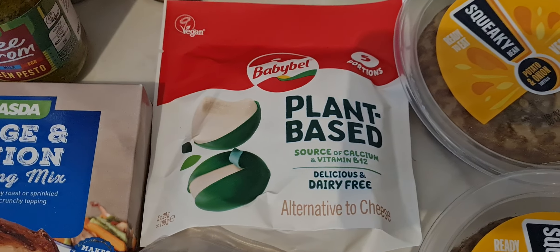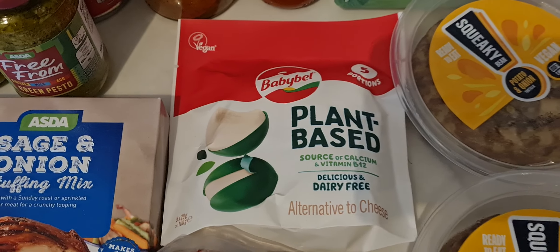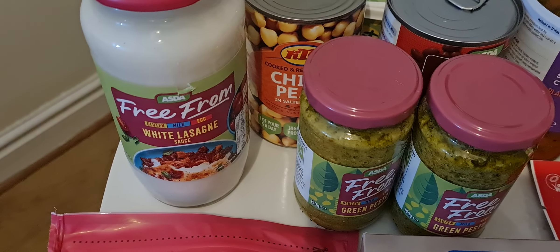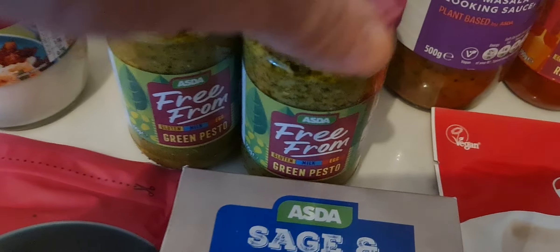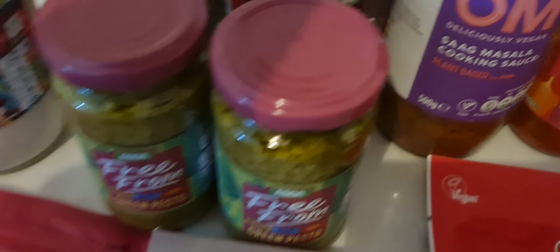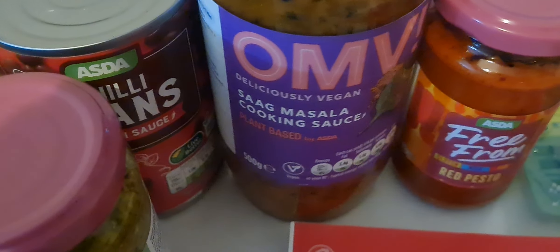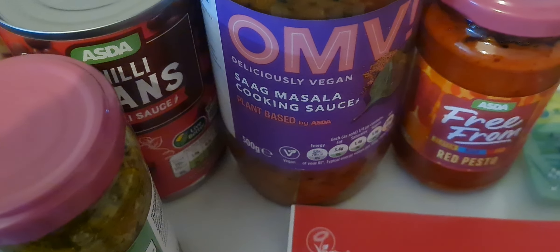Got some plant-based Babybels. Got a yeast extract. So we got a free-from lasagna sauce, two of their green pestos and a red pesto, from their Omvi range which is really, really nice.